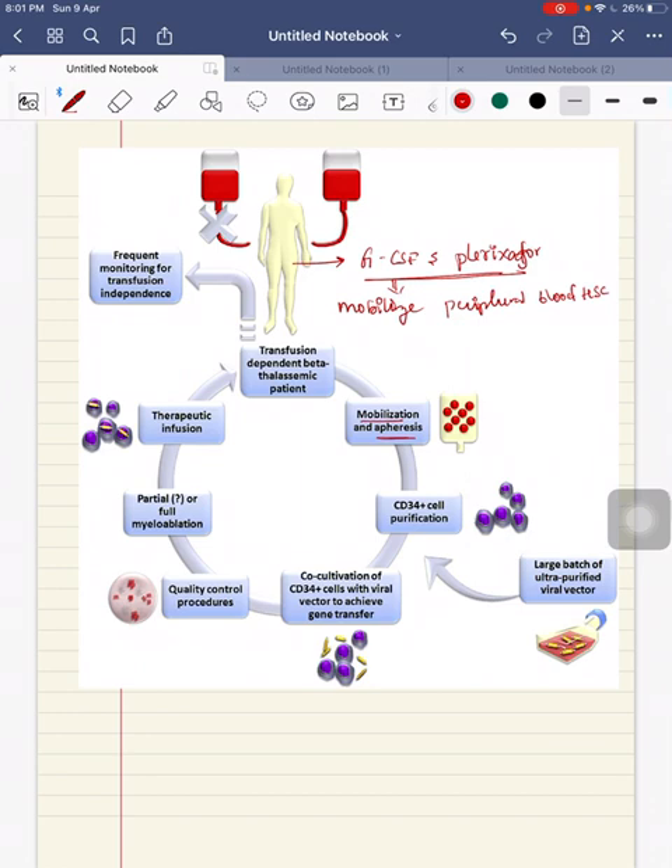After mobilization, the cells undergo apheresis, where WBCs and platelets are removed. Then the mobilized hematopoietic stem cells undergo automated cell separation using a system called the CliniMACS system. This system is used to isolate CD34+ hematopoietic stem cells.